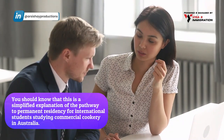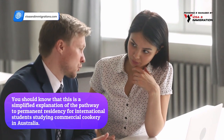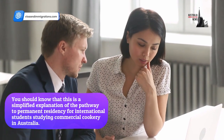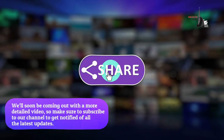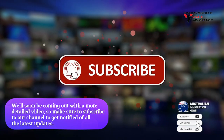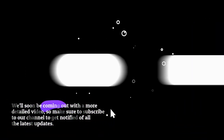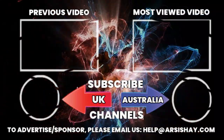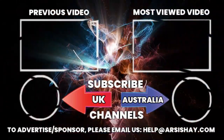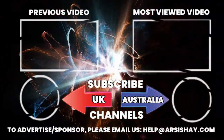This is a simplified explanation of the pathway to permanent residency for international students studying commercial cookery in Australia. We'll soon be coming out with a more detailed video, so make sure to subscribe to our channel to get notified of all the latest updates. Don't forget to give this video a thumbs up and subscribe to our channel for more information on Australian immigration.